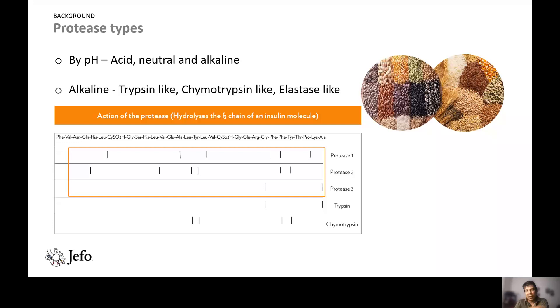As you can see in this slide, the protease was used to hydrolyze the beta chain of an insulin molecule. Because there is more than one activity, we identified three activities, resulting in almost 14 different cuts of the beta chain of the insulin molecule, compared to trypsin with only two cuts and chymotrypsin with only four cuts.